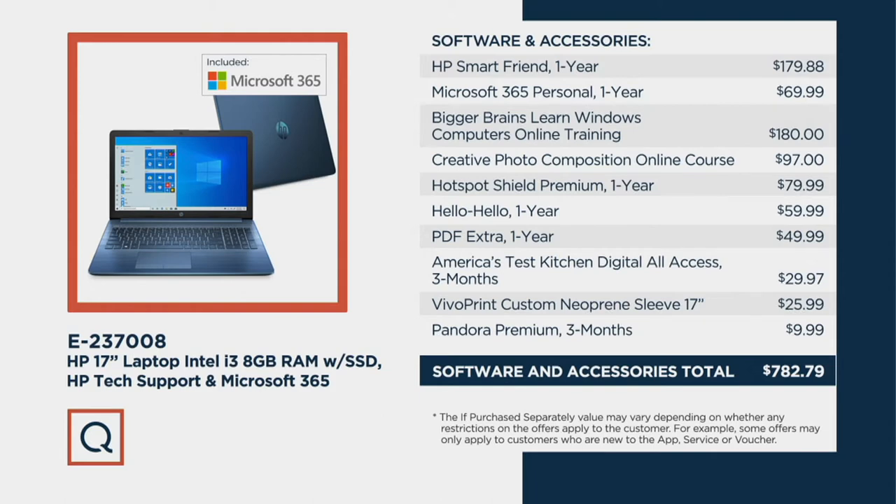E237008 is your item number. Now we're going to get into the nuts and bolts of this computer with tech expert Alex Avrahantis. He's been bringing us HP computers here to QVC for years.